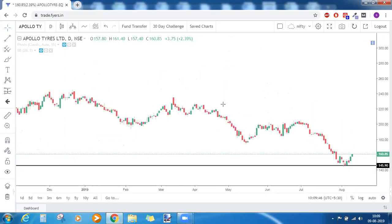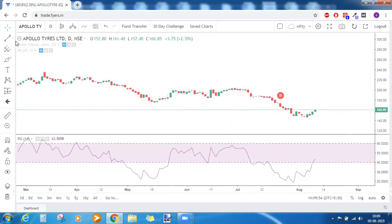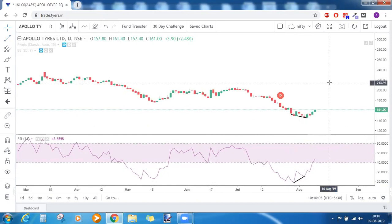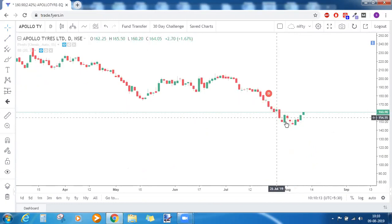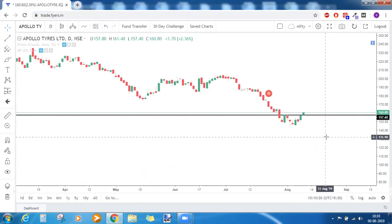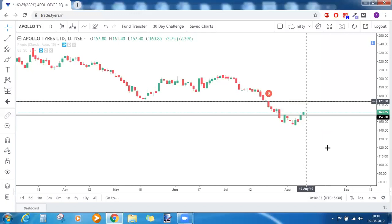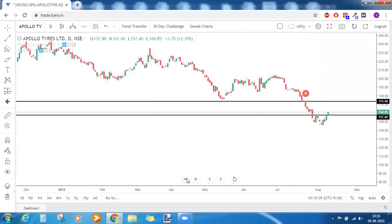On the daily time frame for Apollo Tires, there is RSI bullish divergence: price making a lower low while RSI makes a higher low — that is the first bullish indication. This is also a double bottom chart pattern, with a first bottom and a second bottom, and the neckline of that pattern acts as the key level. If price closes above this neckline today, bullish implications will start and we might see price coming up to around 174, which is approximately 13% upward movement.